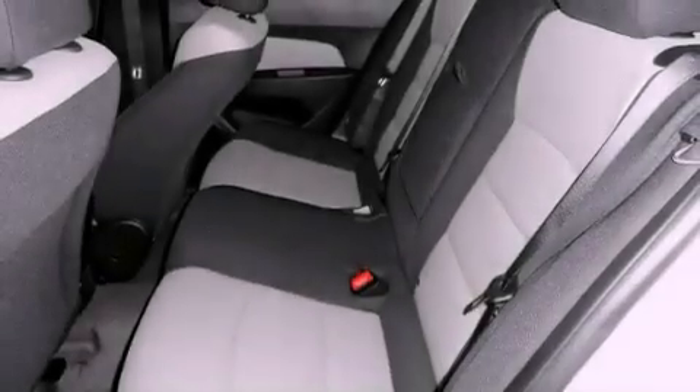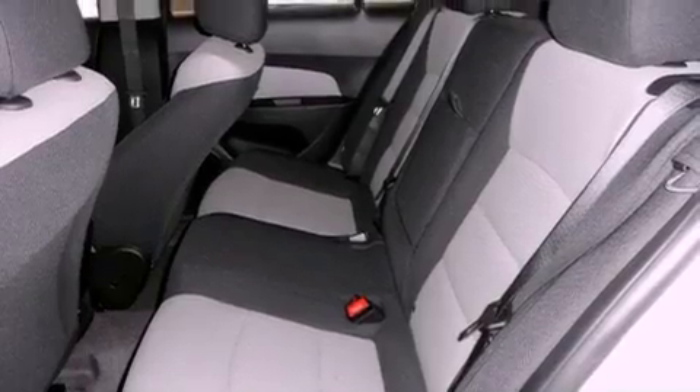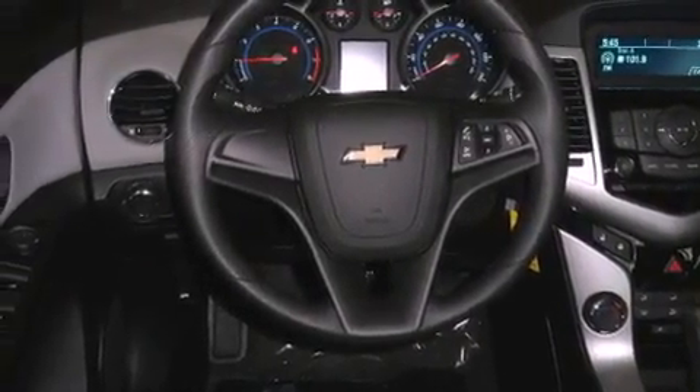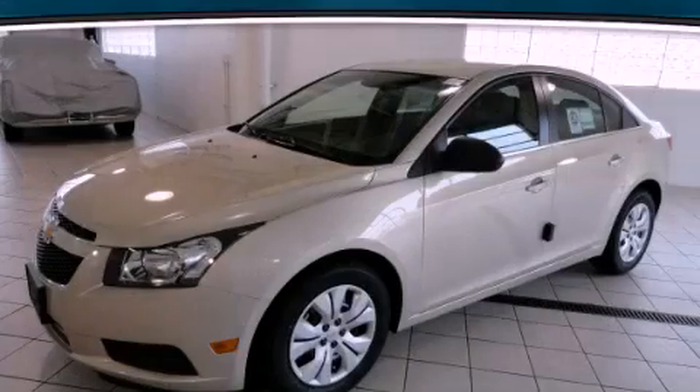With an EPA estimated rating of 35 miles per gallon on the highway, fuel efficiency is still high on the list of priorities. Please call us today for more information on this great vehicle.